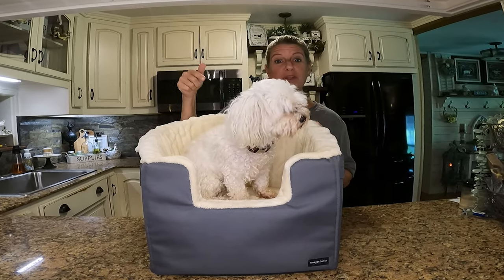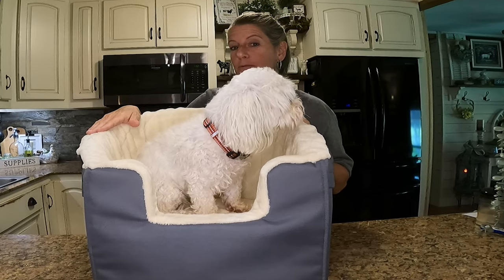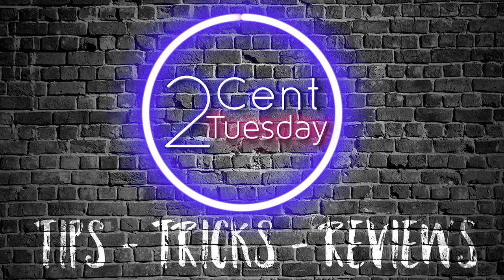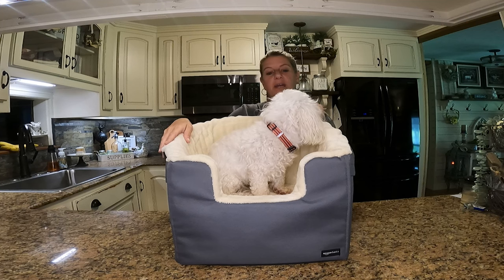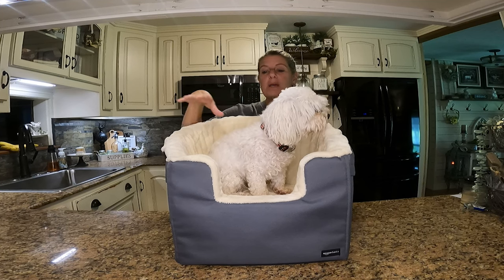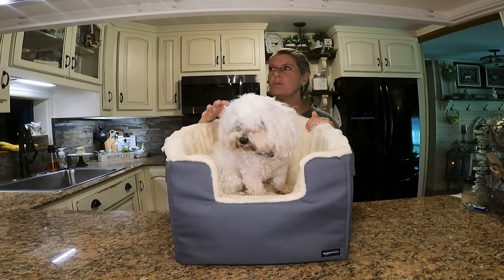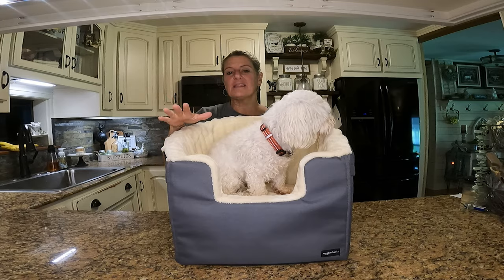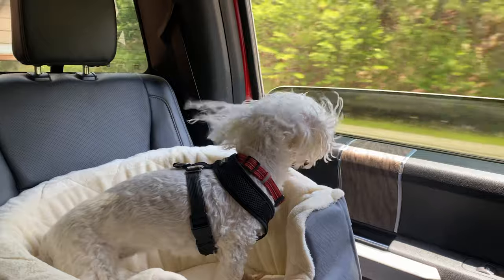On this two-cent Tuesday, I'm going to give you a review on this basic Amazon booster seat for your car and see if Aspen likes it. We just got back from Hilton Head a few weeks ago and we bought this booster seat because Aspen likes to be in the back seat, but we wanted to give her a little bit of height. I thought, why not try this out and give y'all my review on my two-cent Tuesday.